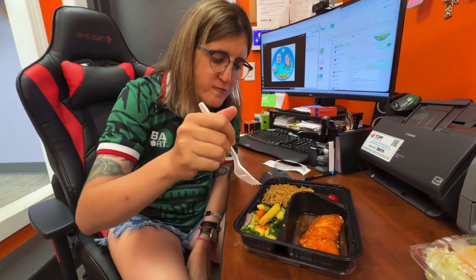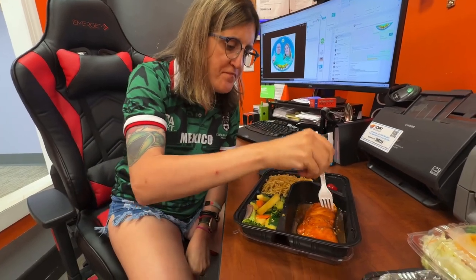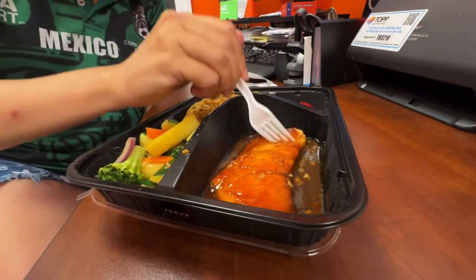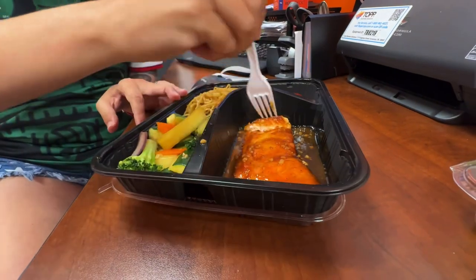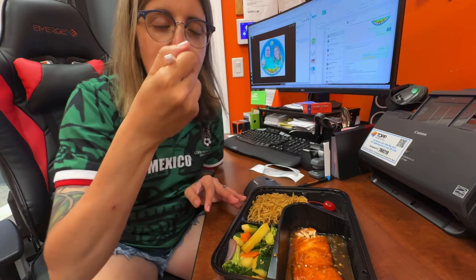Got some delicious vegetables. And then we got some — that's a piece of salmon. Yummy salmon, like a salmon steak. Look at this. Very tasty.